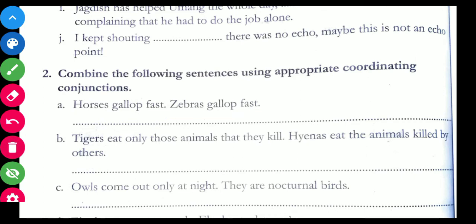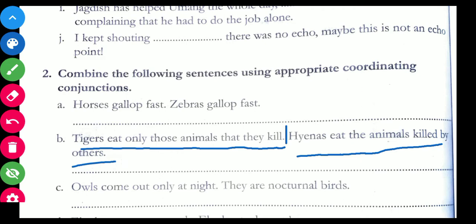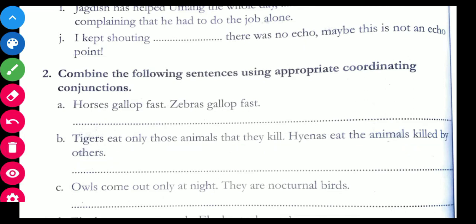Next sentence: Tigers eat only those animals that they kill. You will add 'but' here — but hyenas eat the animals killed by others. Just the full stop is replaced by 'but': Tigers eat only those animals that they kill, but hyenas eat the animals killed by others.